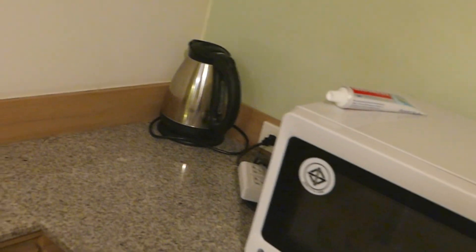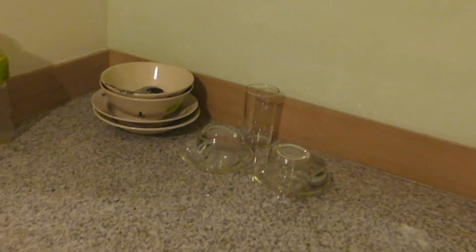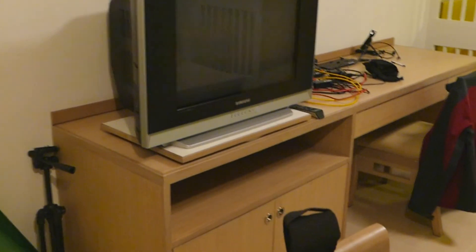Refrigerator right there. Microwave, hot teapot, drawers — lots of drawers. They throw in some silverware, bowls, plates, glasses, that type of stuff. There's an eating table — not too bad, I use it sometimes to do work. There's a television, another table, and a couch.